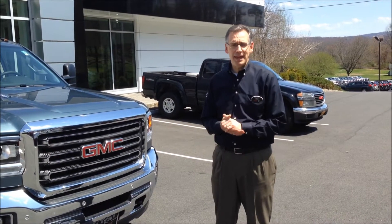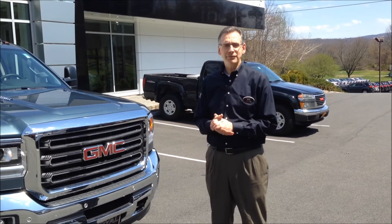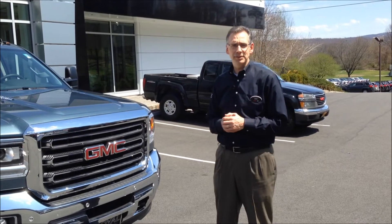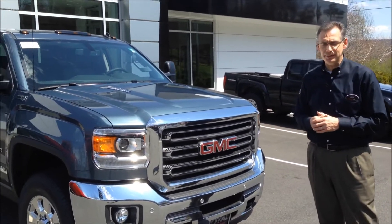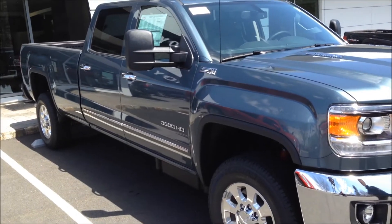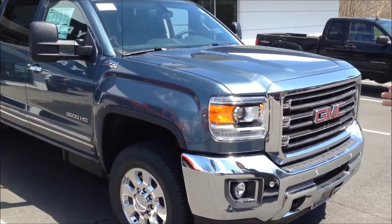Welcome again, my name is Rob Downs, General Sales Manager here at Royal Buick GMC. We'd like to feature on this video the introduction of our new 2015 series of heavy-duty trucks, coming in a 2500 and 3500 configuration, and we're really excited about it.